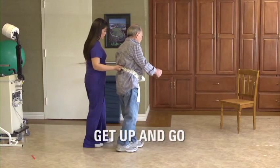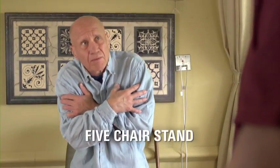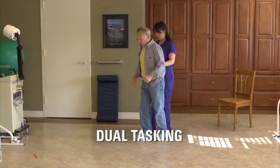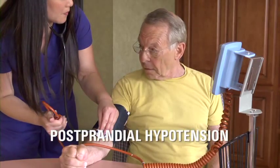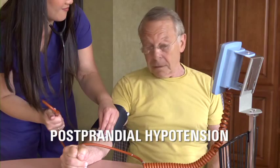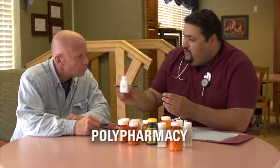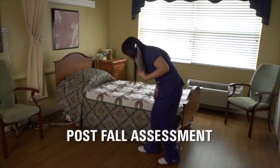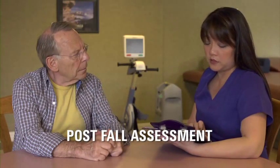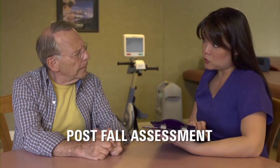Get Up and Go — a baseline assessment of gait, strength, and balance. The Five Chair Stand. Dual tasking. Standing and sitting blood pressure. Post-prandial hypotension, which watches for a drop in blood pressure after eating. Polypharmacy. Vitamin D deficiency. And finally, a post-fall assessment — the very best way to determine some risk factors by understanding the reason for a previous fall.